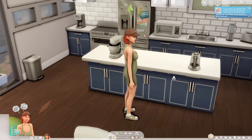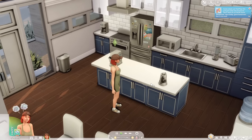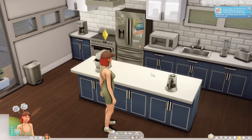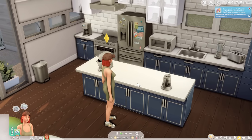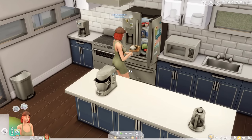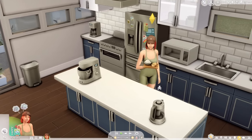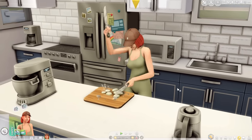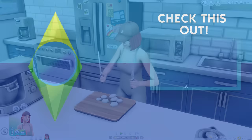That's my showcase on all the functioning food items and food mods I currently use for The Sims 4. If there's anything you want to pick up, visit my website at xurbansimsx.com — everything discussed is in the blog post linked in the description. Hope you all enjoyed, and don't forget to comment and subscribe and let me know what you think!